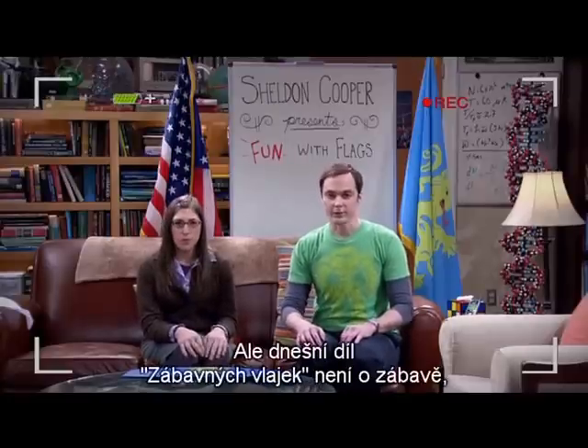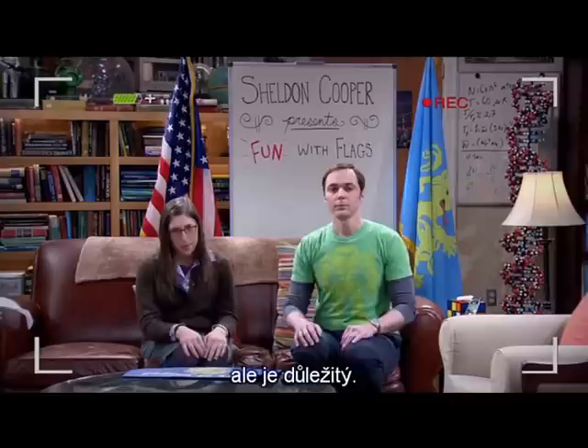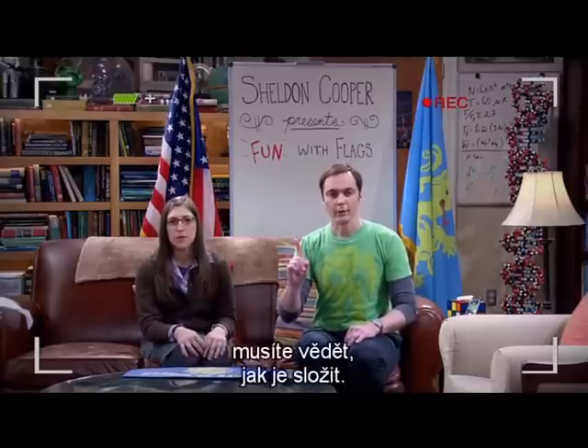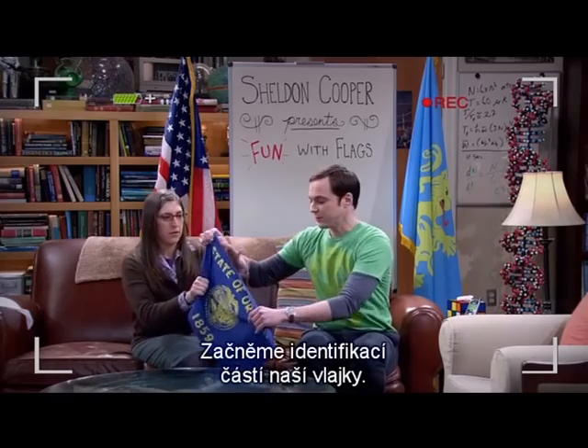Now, today's episode of Fun With Flags is not fun. But it is important. Flags — you gotta know how to hold them, you gotta know how to fold them. Let's start by identifying the parts of our flag. This edge is the hoist.